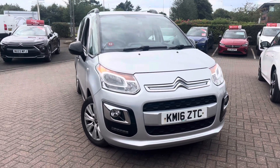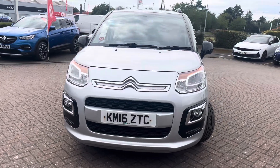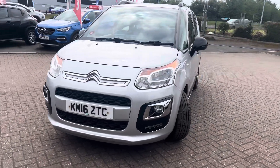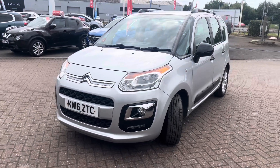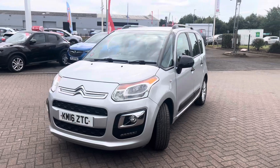Good afternoon ladies and gentlemen and welcome to Drive Vauxhall and Citroën in Stockton. Up for auction today we have this 2016 Citroën C3 Picasso — the 1.6 diesel Blue Edition, with just under 41,000 miles on the clock and full service history.